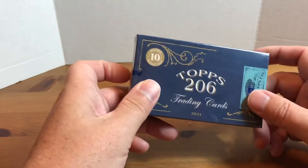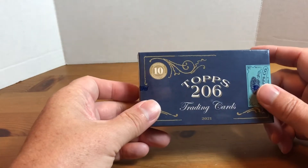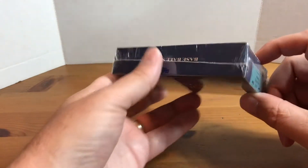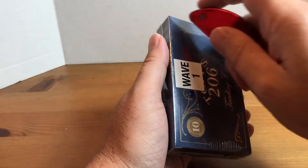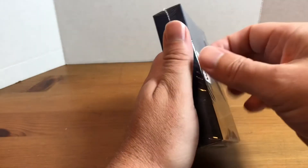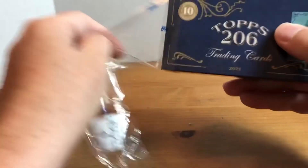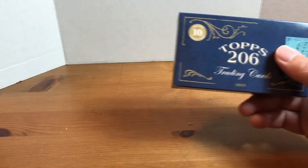I've never opened any of these and I don't think I have any singles either, but I thought they looked pretty interesting at an affordable price. There's a different checklist for each wave, so I don't expect players to really cross over between waves.